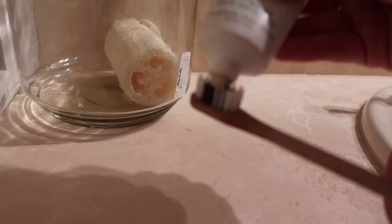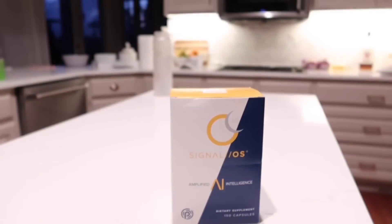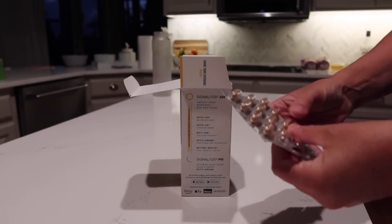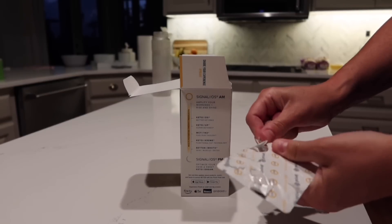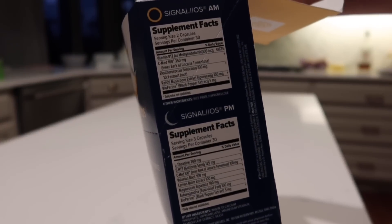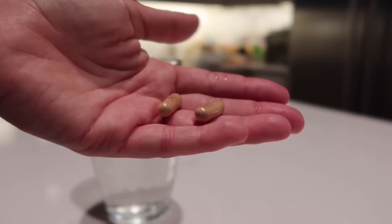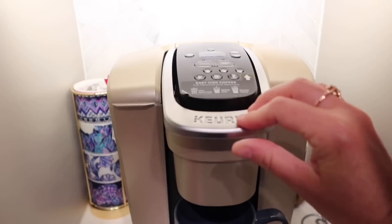I've been trying to get into the routine of waking up early for my miracle morning. This morning I brushed my teeth, got ready, and since I do intermittent fasting I had black coffee. I also started taking these Signal OS AM and PM capsules for DNA repair — they have really high B12, they're perfect to take while fasting, and they don't upset my stomach at all. I had two AM capsules this morning. They help with energy and cell turnover, and kind of boost the autophagy benefits of fasting.